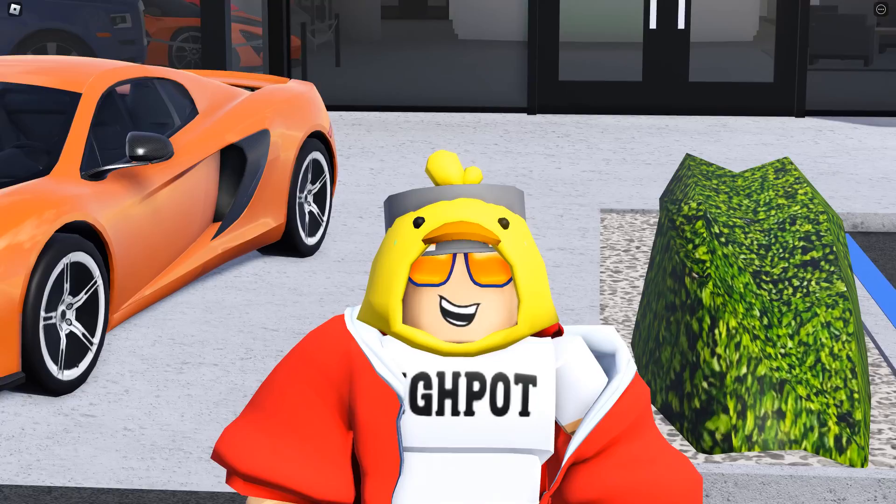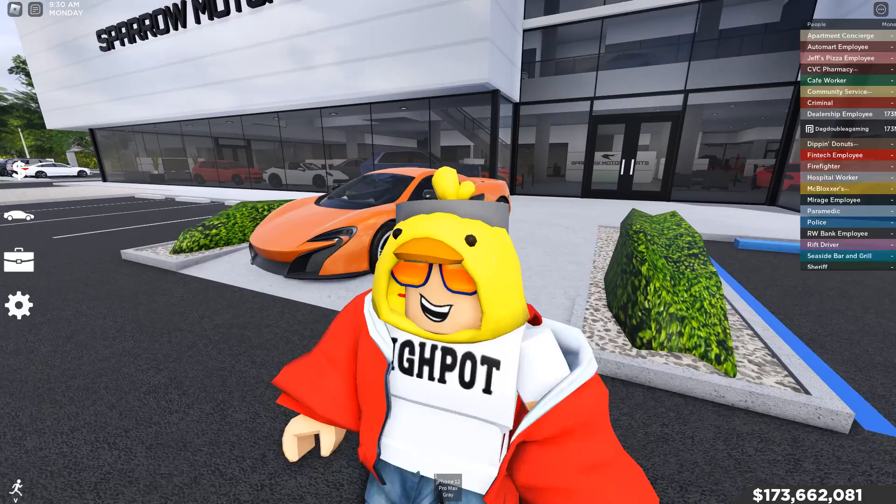Hey, what's going on guys, it's Abou here and today we're going to be looking at the McLaren 650S Spyder inside of Will's Southwest Florida. We're going to be looking at this car and everything about it in today's video and showing you guys why it's really, really good.